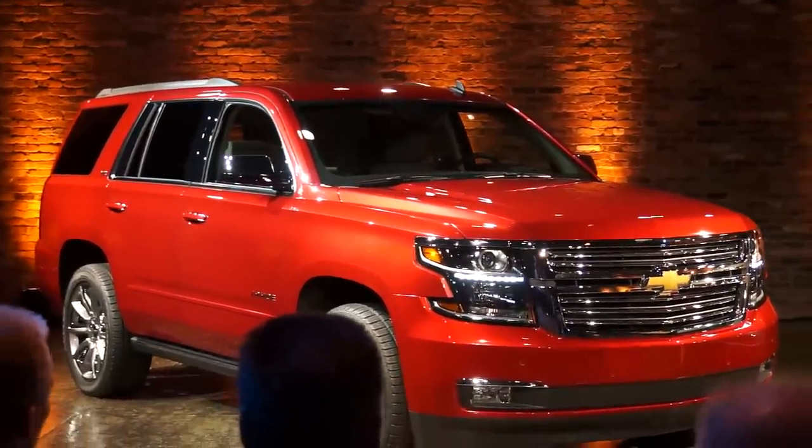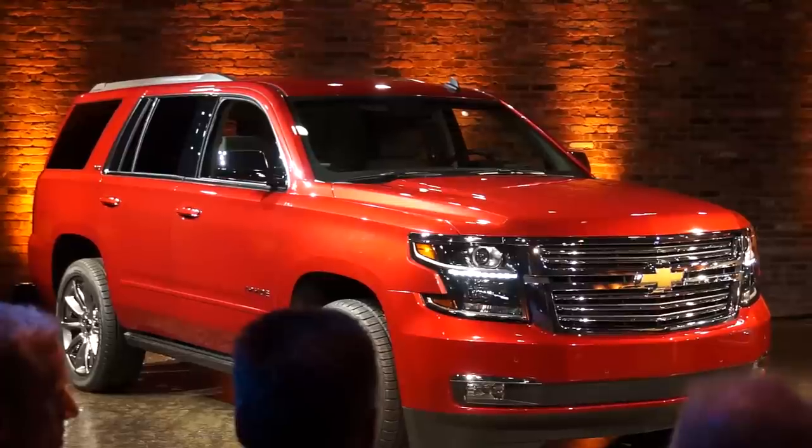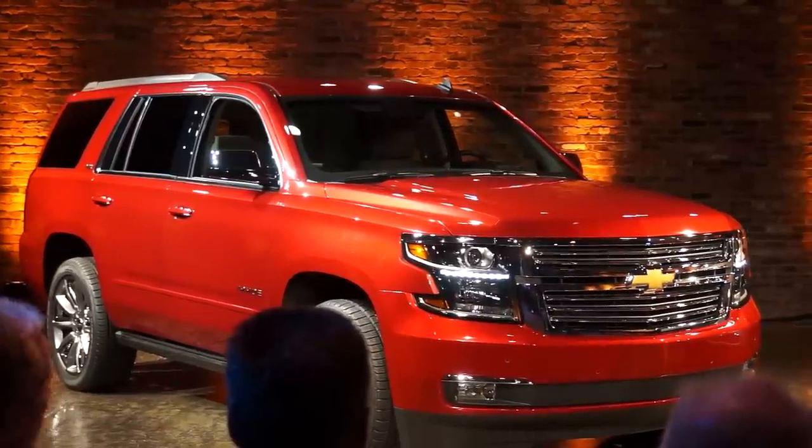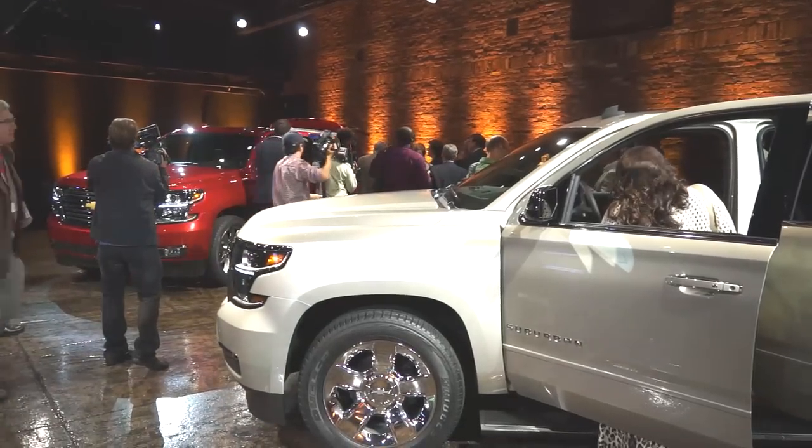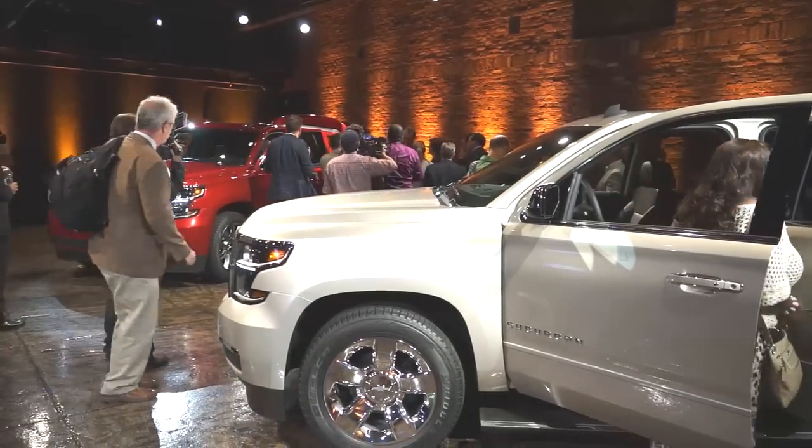With the pickups, a lot of us looked at the photos in the first reveal and said they don't look much different from the old trucks — maybe GM didn't push hard enough, maybe they didn't do enough to get ahead of Ford. But it turned out there were a lot of subtle improvements that made themselves apparent as people got to drive them, and the reviews turned out to be quite strong and sales have been very good. I suspect these are going to play out the same way.